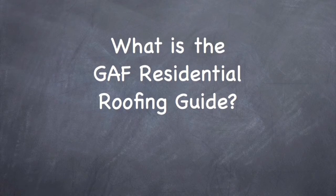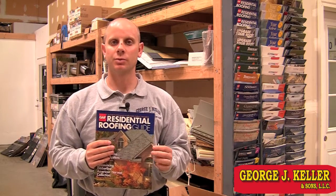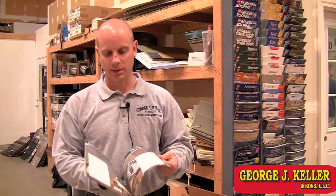What is the GAF Residential Roofing Guide? This is the GAF Residential Roofing Guide. This book goes to every single customer and tells all about the different shingles and different products that GAF offers — those that are necessary for the roof and also those that are optional for the roof.